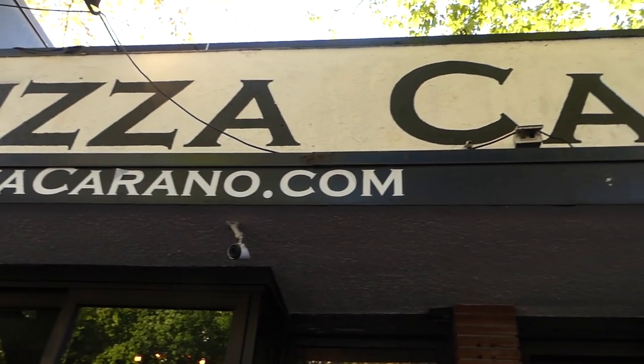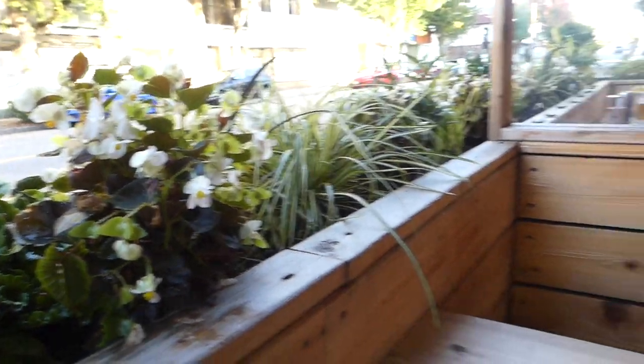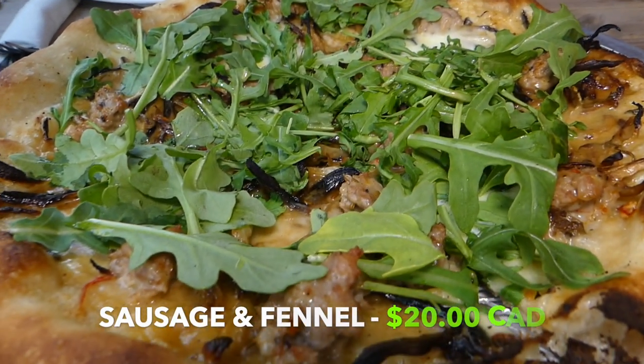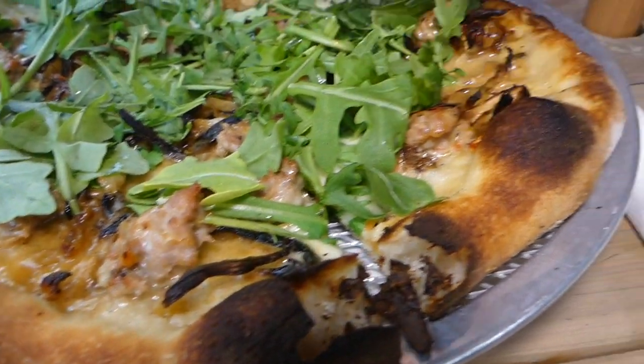Our next spot is on a block we know really really well — we actually did a block challenge on this block. We tried a whole bunch of spots like Filipino food and a place across the street called Say Mercy — I'll link up that video. This is a Neapolitan style spot. The first pizza here is a fennel sausage pizza with some arugula on top and what looks like caramelized onions. Very thin crust — another Neapolitan one we haven't included in our previous Neapolitan video.